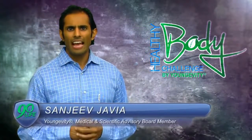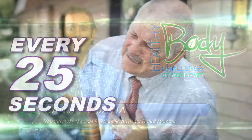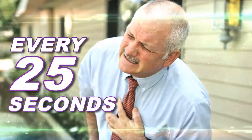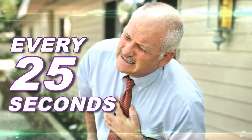You want to hear a staggering stat? Every 25 seconds, someone in America has a coronary or heart event. Now you can see why heart disease is the leading cause of death among men and women.